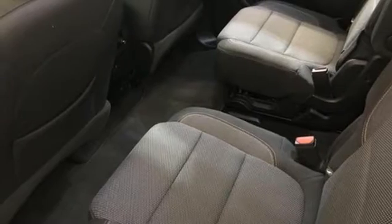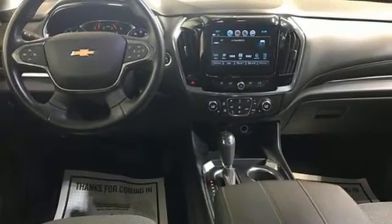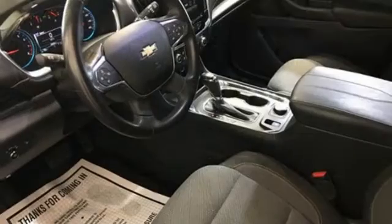External memory control, active grille shutters, wireless phone connectivity, and Wi-Fi hotspot.